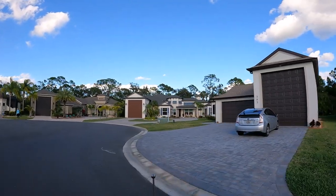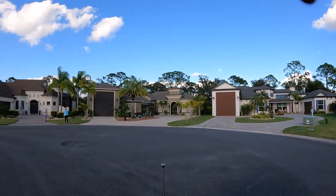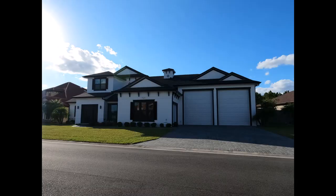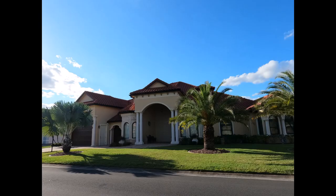There's a nice cul-de-sac right here with some nice homes. Sue and I are sitting in a golf cart and we're going to go around now to show you the church, the restaurant, and the exciting points of this RV park.